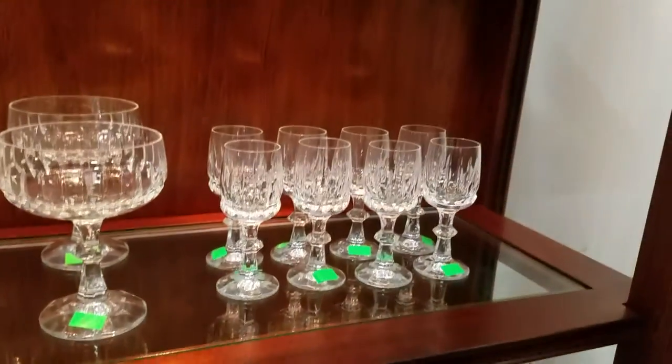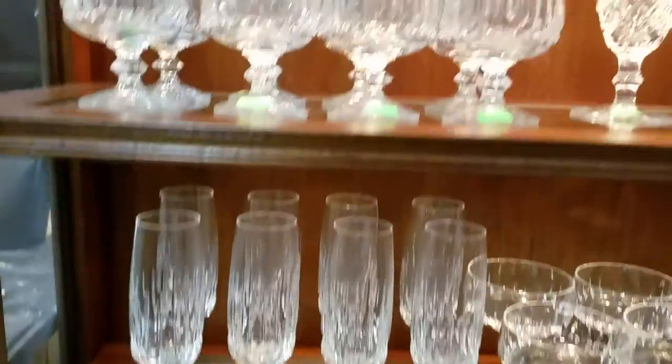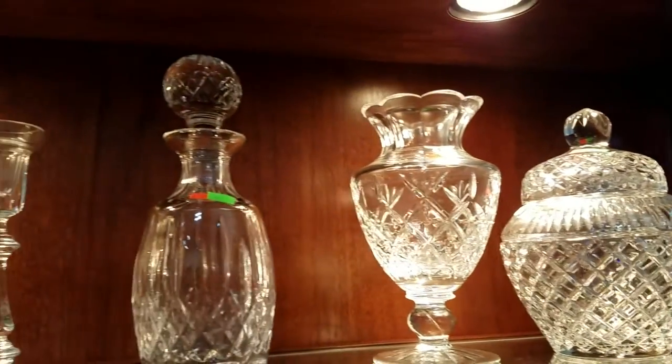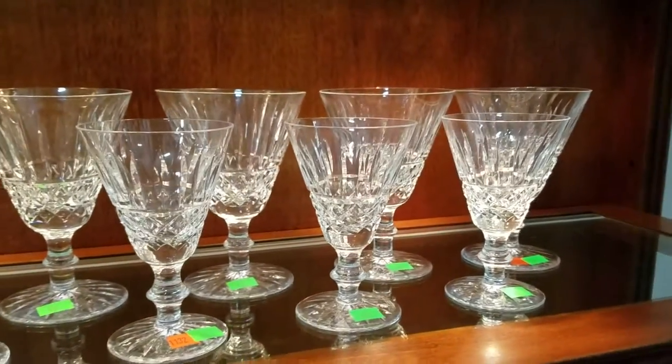And we have this Zweisel — this will be the last time we're running this. Some beautiful crystal. I believe it's the Tango pattern. And we have a nice Waterford crystal decanter there, candelabra, and these Waterford crystal glasses here — Waterford crystal. And some more crystal, like hurricane lamps.